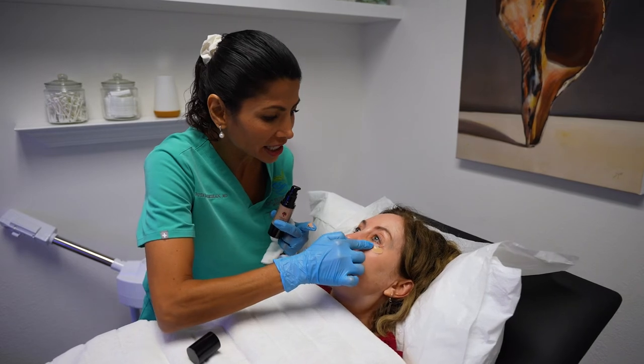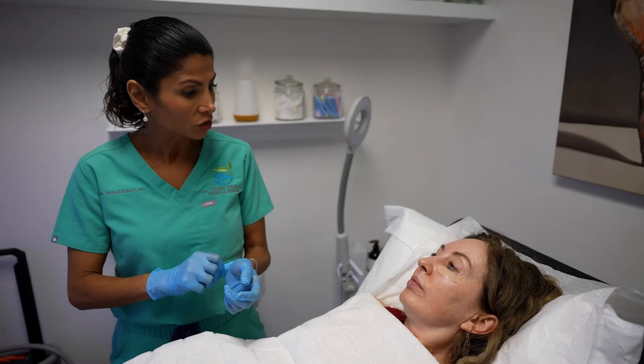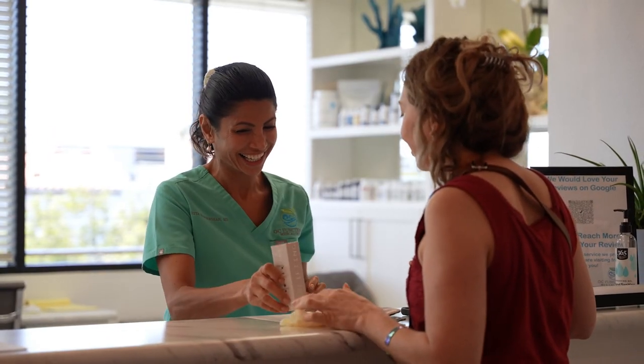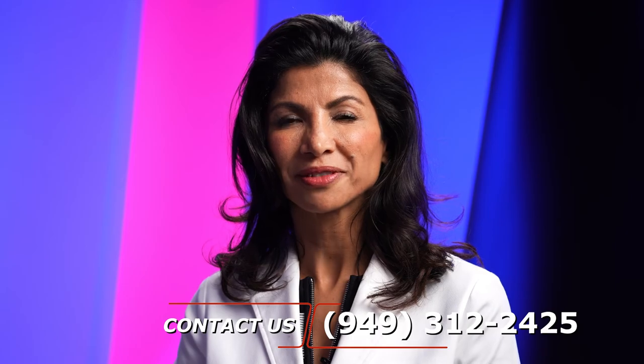This treatment varies from client to client. It may take one treatment for one person or it may take three treatments. The price may range from $500 to $900 each session. For a free consult, please call 949-312-2425. Thank you.